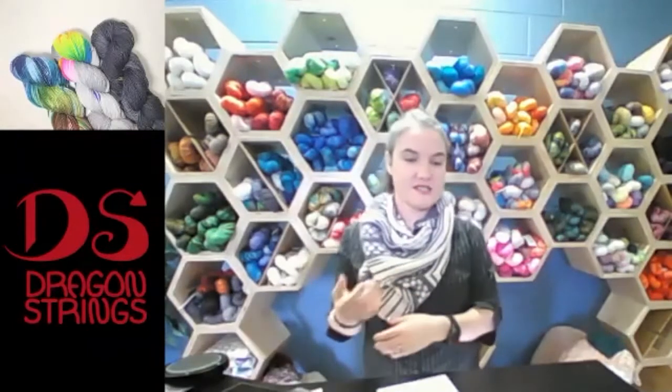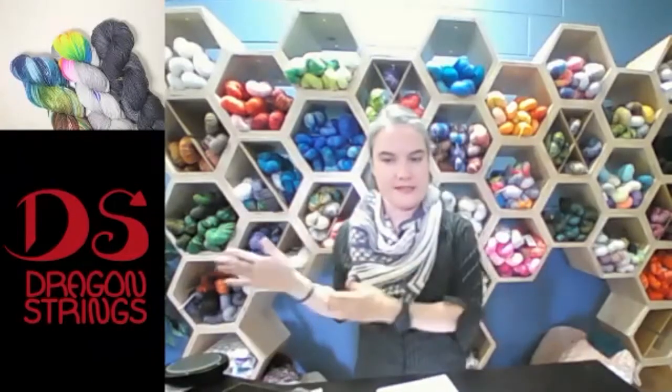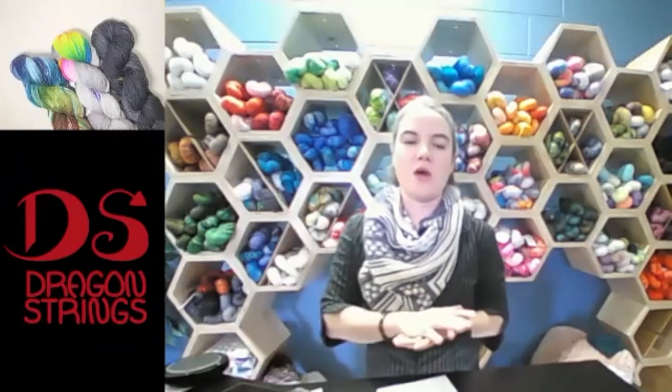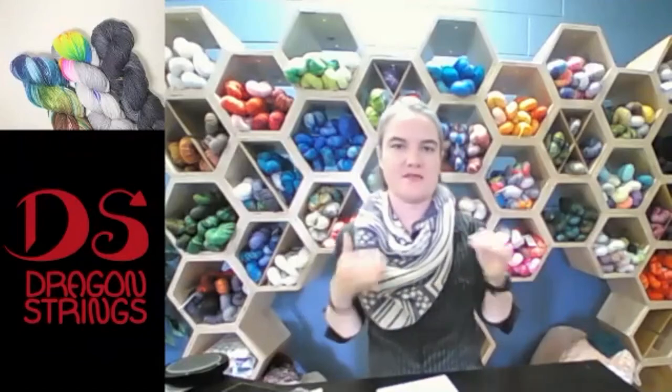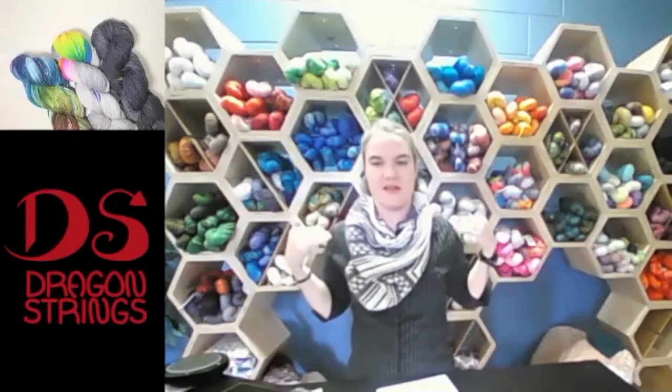Oh, somebody said fades — okay. So we will go more into fades, color work, and fades. If you have any questions, please share them. That being said, I'm still going to start with the basics of color, because that affects everything else.